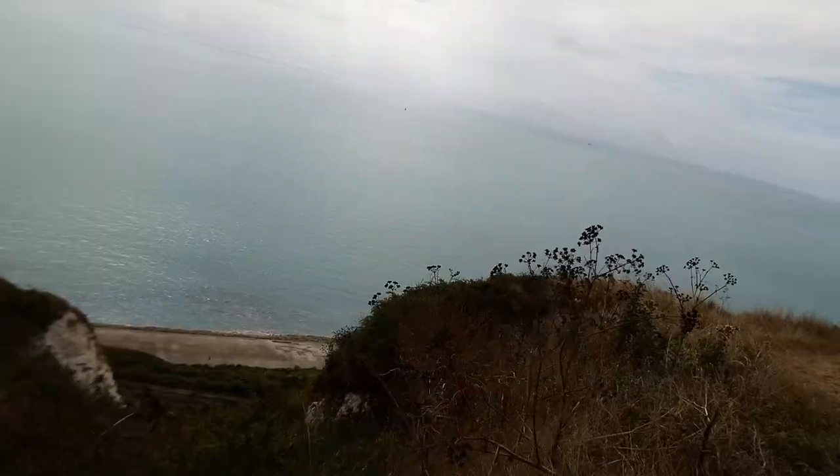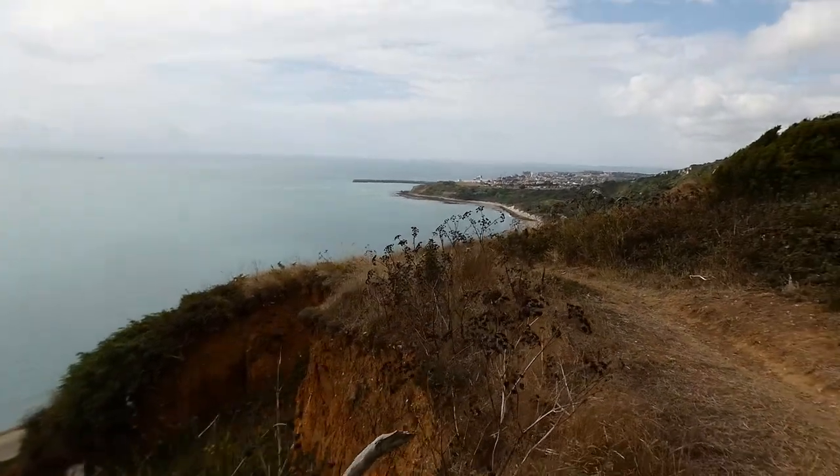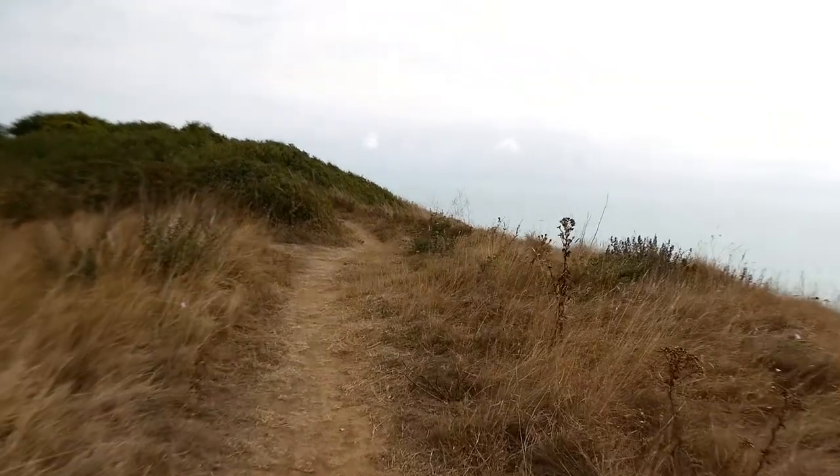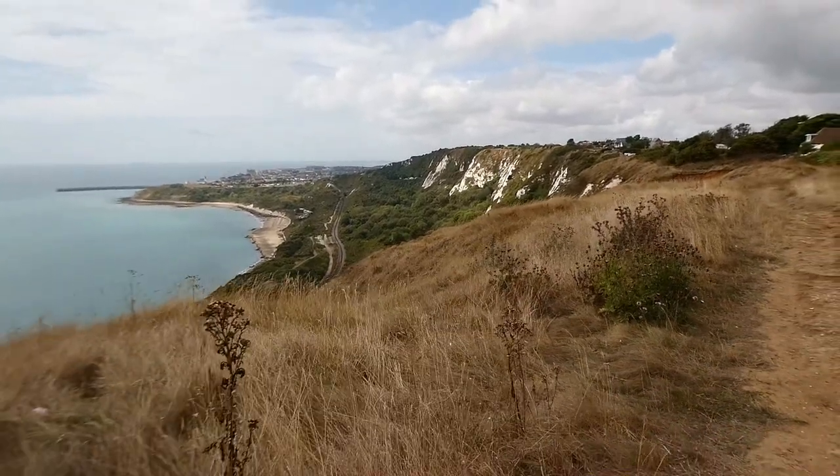As beautiful as this is — the cliffs, the scenery, the perfect weather — the one thing I find very difficult about walking clifftops, and one reason I might never do the Southwest Coastal Path, is I get to the point where I find it quite samey and boring. Yes, it's beautiful, but I like variety. You've got blue out that way and grasses and houses the other way. If you like the ocean and cliffs, this section is right up your alley. I'm just getting a little bored and ready to be at the end of the trail.